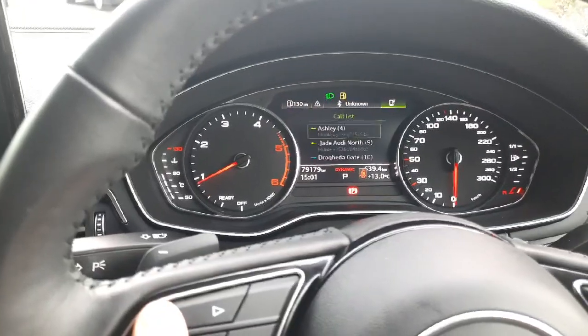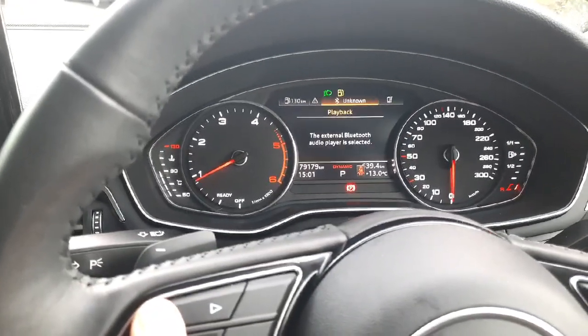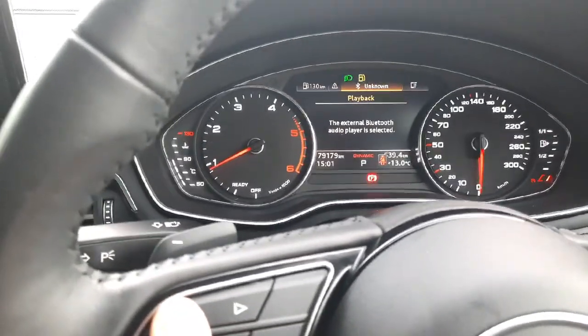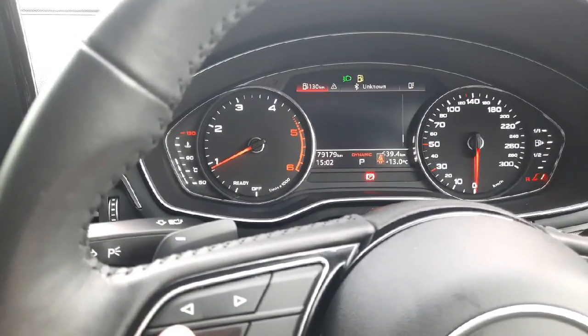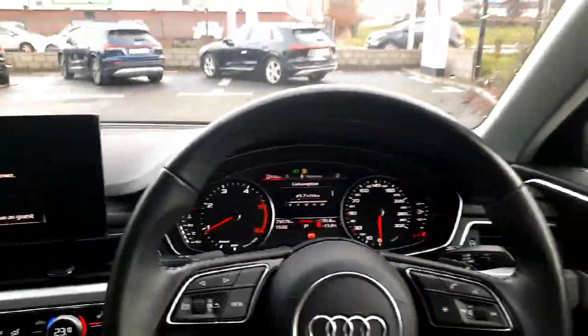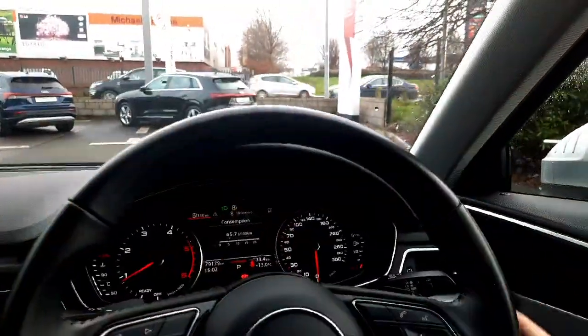The driver's display has all the functions you might need — you can make phone calls from it, control your media and music, and it also has all of your driver assist and trip computer menus as well. It is all controlled using this lovely leather-wrapped multifunction steering wheel.